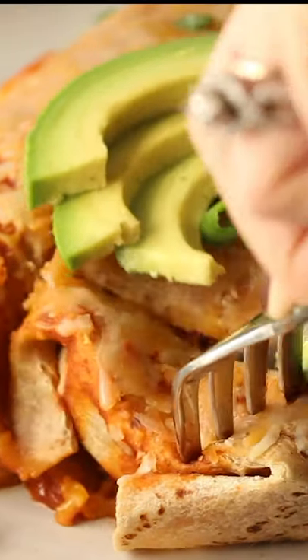Hey friends, let's turn those boring turkey leftovers into delicious, healthy, leftover turkey enchiladas.